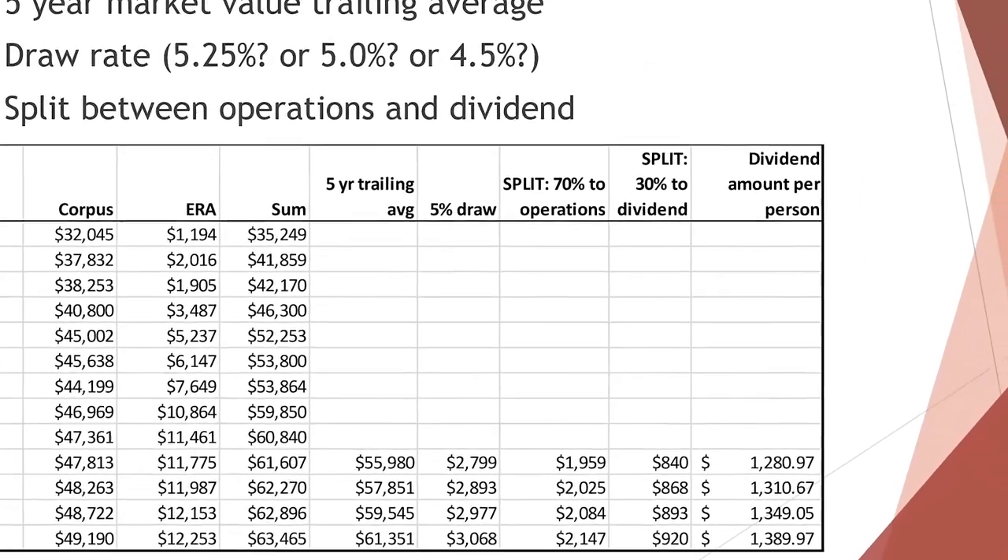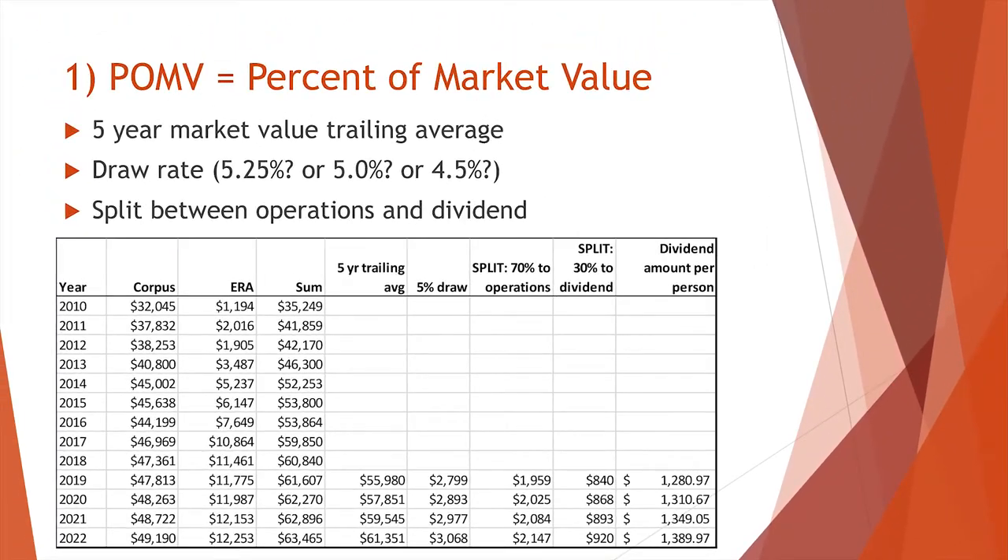With this, the dividend can grow over time because it will be a percent of market value and the fund will grow over time.